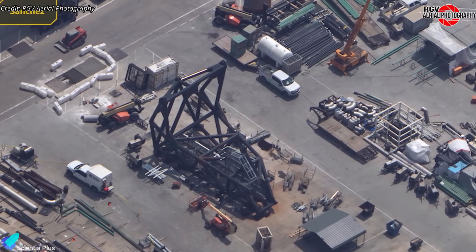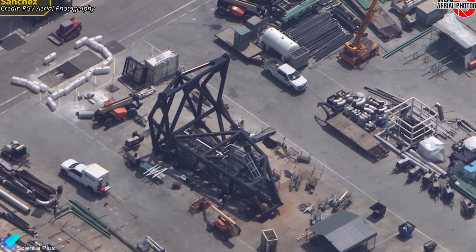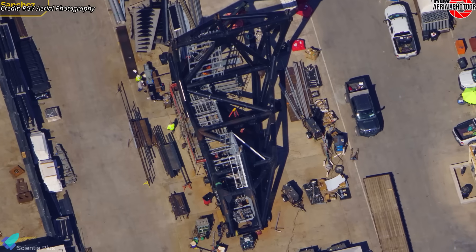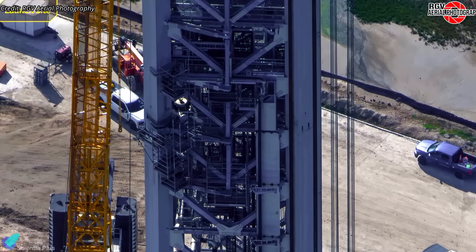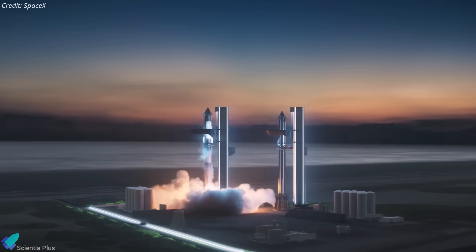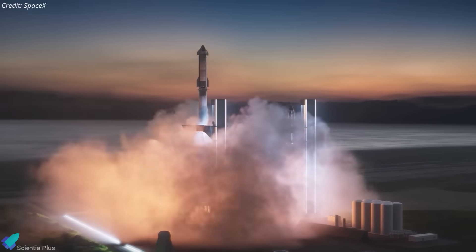The final major hardware task is installing the ship quick disconnect mechanism, which is being pre-assembled at the Sanchez site. All internal components that must be pre-installed before rollout to the launch site appear to be in place. On the launch tower, crews have begun preparing the area around the ship's SQD attachment point for scaffolding installation. At the current operational pace, Pad 2 could be ready to support Starship launches by the end of this year.